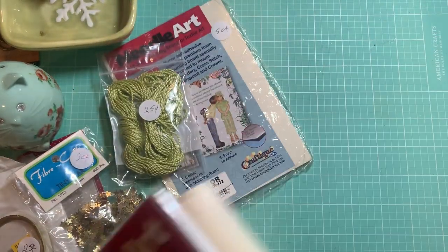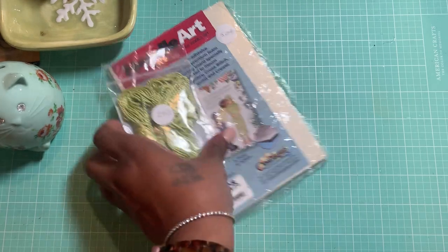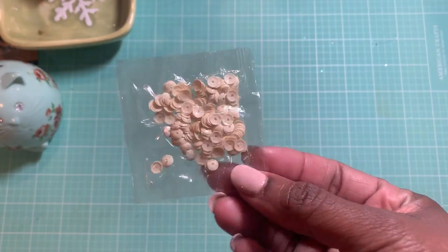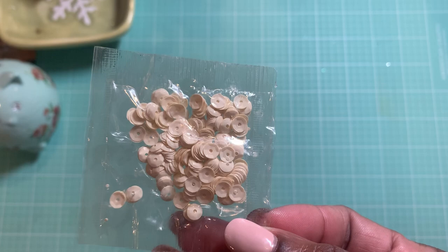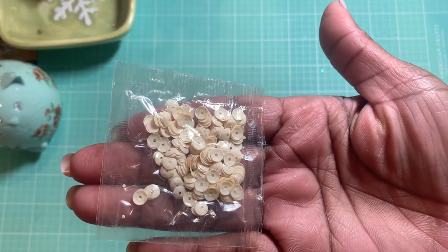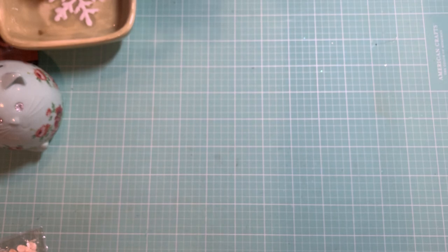That is everything from the thrift store. Oh, one more thing — this was a quarter. These are just some cream-colored sequins. It's a really nice color — it's not coming across well on film, but it is cream, not white and not yellow. It's a really pretty cream color, and I don't think I have anything like that. Then I ran over to Target.